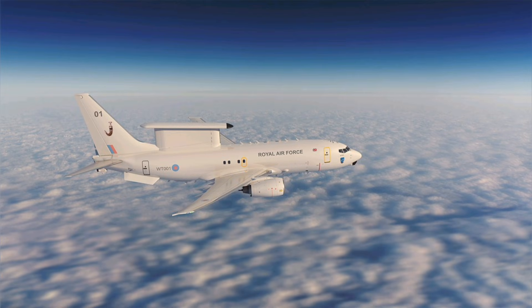The future of the RAF's airborne surveillance capability is the Boeing E7 Wedgetail AEW Mark 1, a platform scheduled to enter service in 2026. The RAF is procuring three of these advanced aircraft, based on the reliable next-generation 737 airframe. The key to the Wedgetail's immense capability upgrade is its revolutionary radar — the Multi-Role Electronically Scanned Array, or MISA, radar.